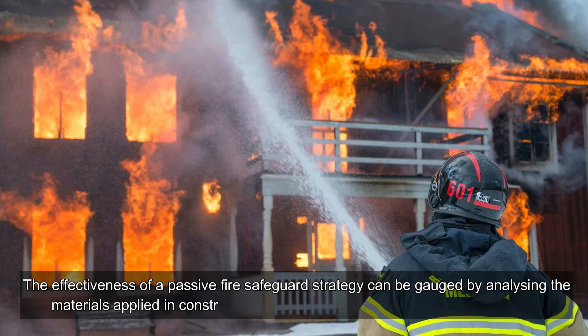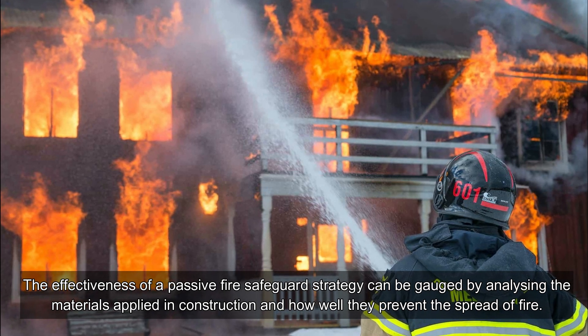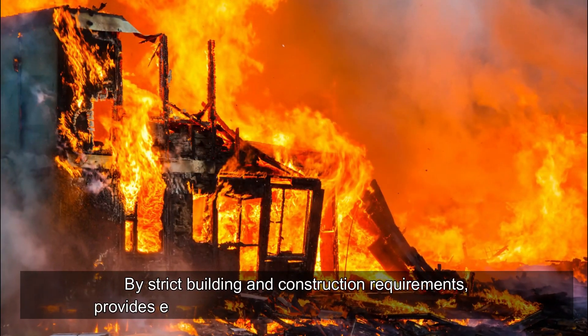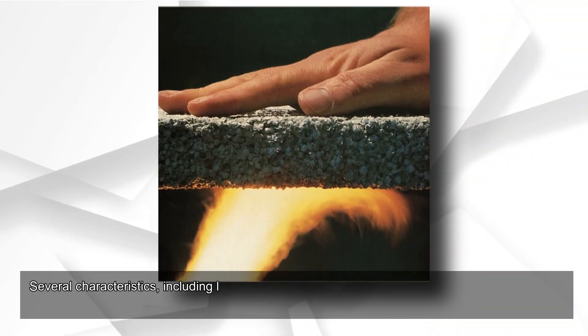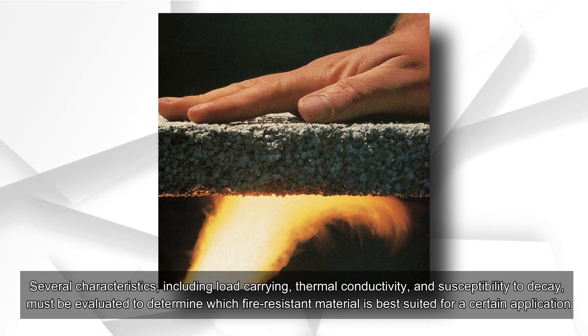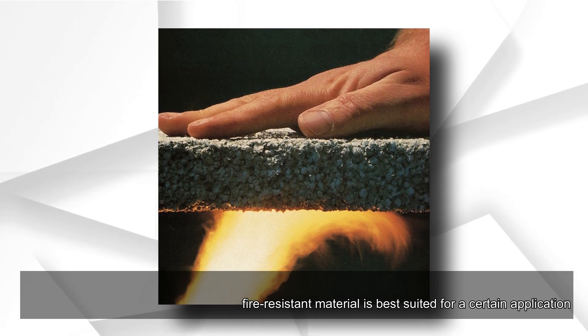The effectiveness of a passive fire safeguard strategy can be gauged by analyzing the materials applied in construction and how well they prevent the spread of fire. By strict building and construction requirements, it provides enough safety for a building in the case of a fire. Several characteristics, including load carrying, thermal conductivity, and susceptibility to decay, must be evaluated to determine which fire-resistant material is best suited for a certain application.